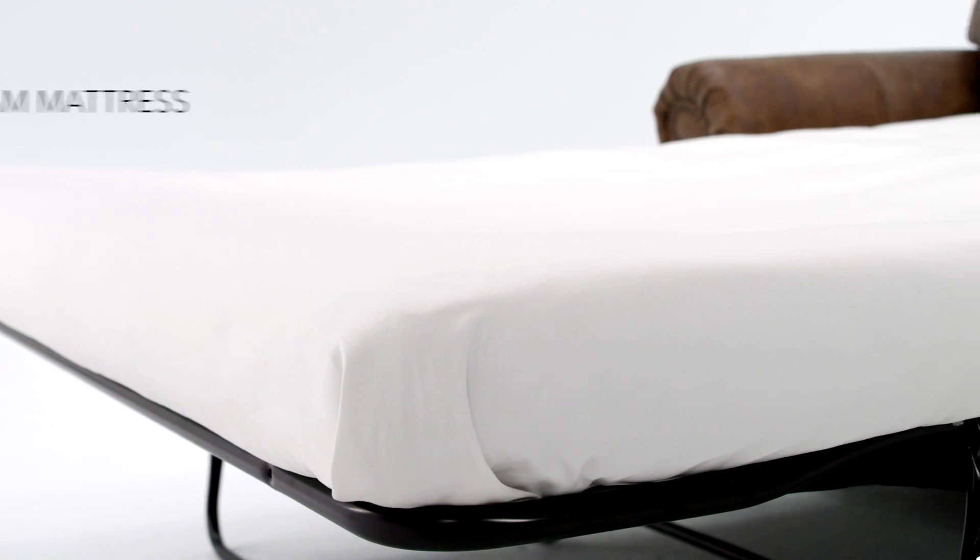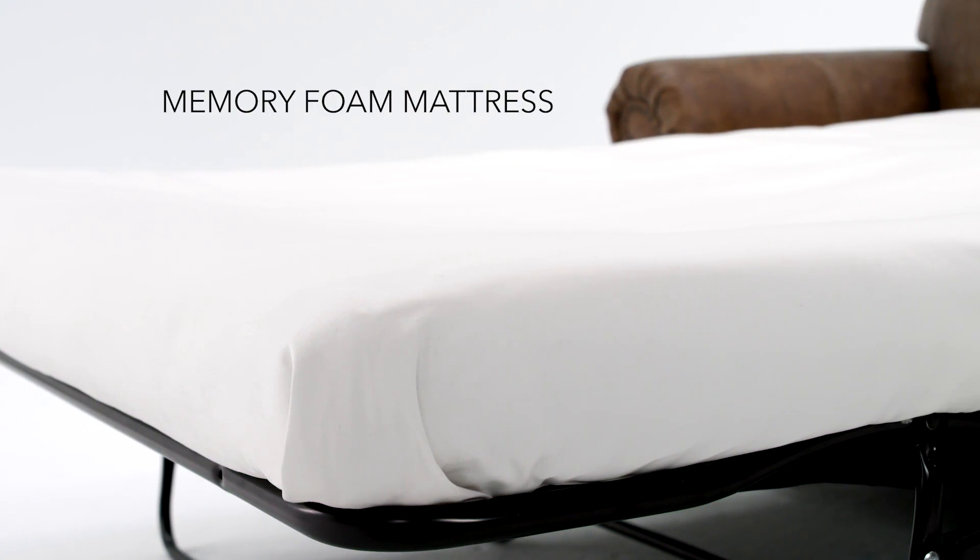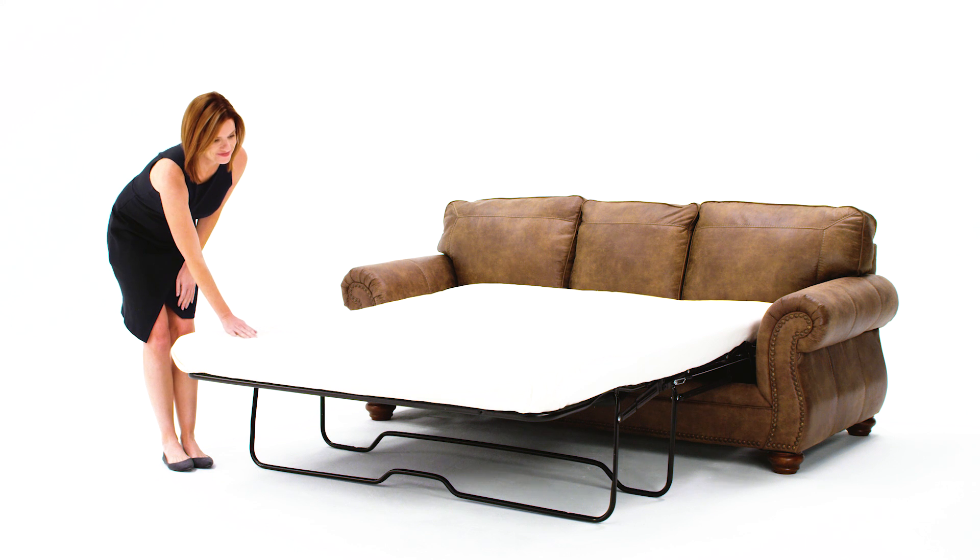The pullout sleeper is so convenient. It's perfect in so many ways.